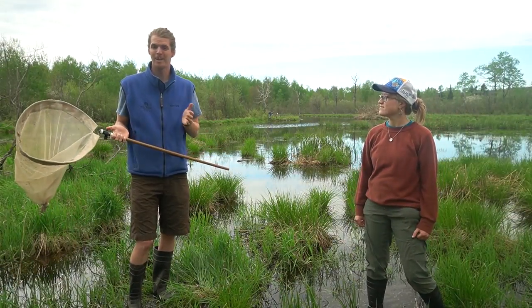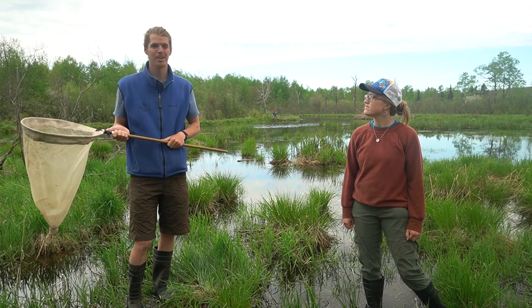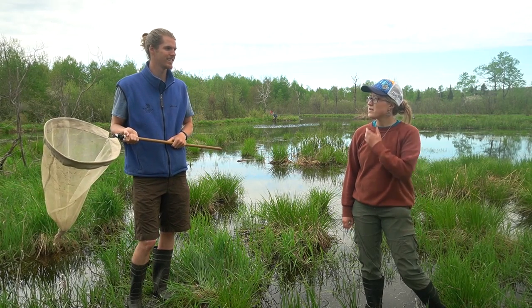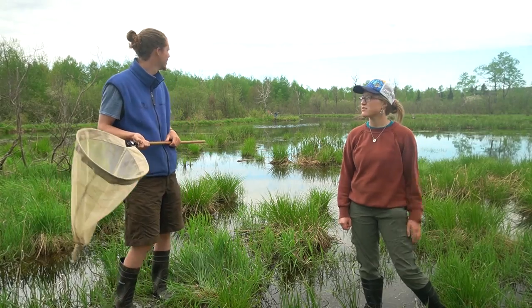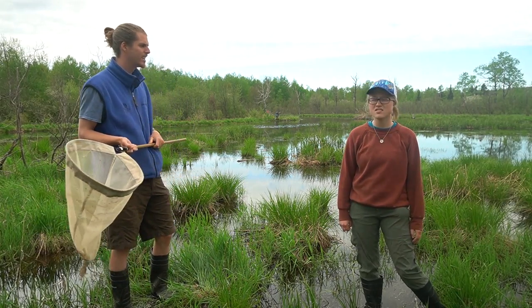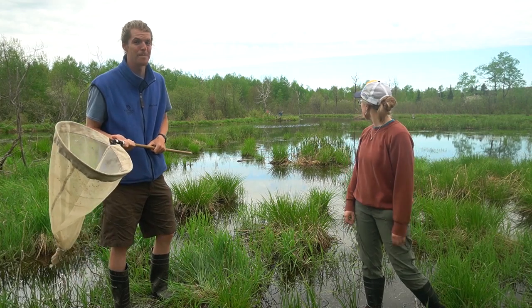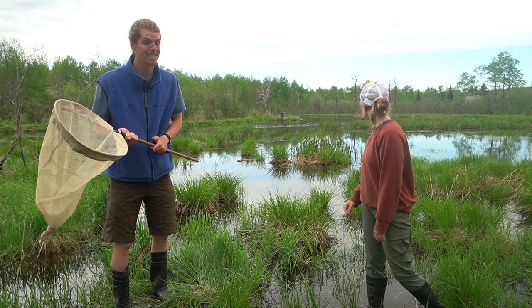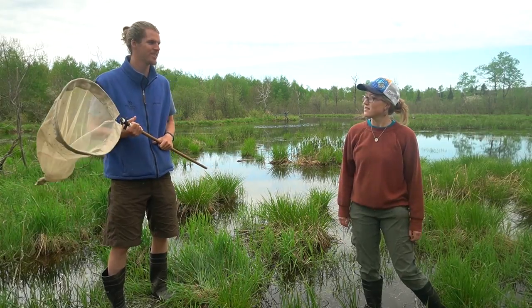Caroline, this pond is pretty quiet right now, and I'd be curious to see what it sounds like at night and how the frog calls would change. That would be interesting — also comparing this pond to other lakes or streams around here to see if there are different frogs. I think that's Lisa Tracy in the background there. She's a frog expert. We should go say hi to her and have her show us some cool things about frogs and toads.